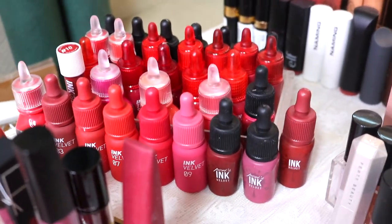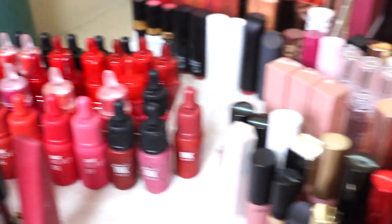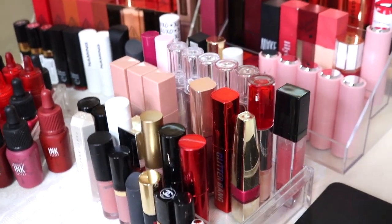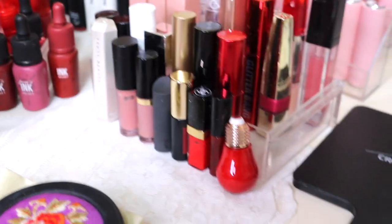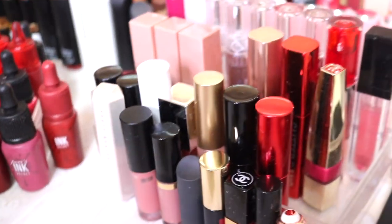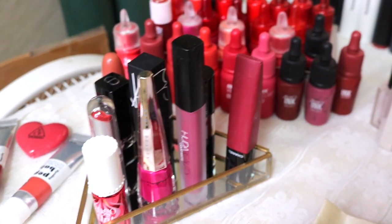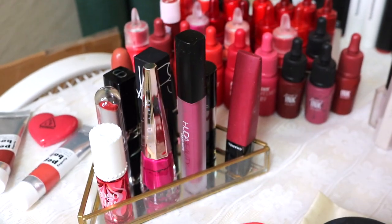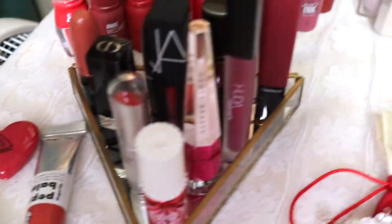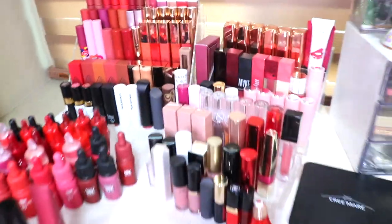Over here is my large Peripera collection — I really like Peripera, they have great color selection and finish for very affordable prices. Over here is mostly my lip gloss. I've been obsessed with lip gloss for maybe about a year or two. Then I have my travel size sample lipsticks, my Fenty Beauty, and my more expensive lipsticks in the front so I use them and get my money's worth.